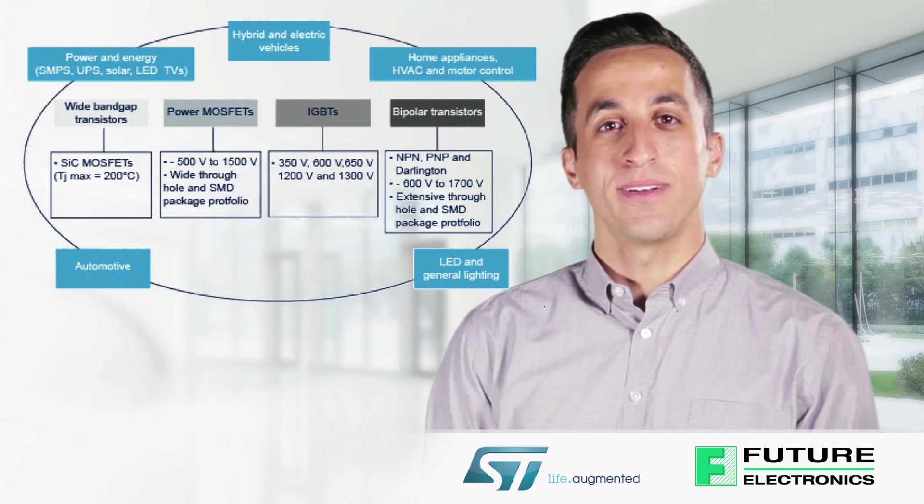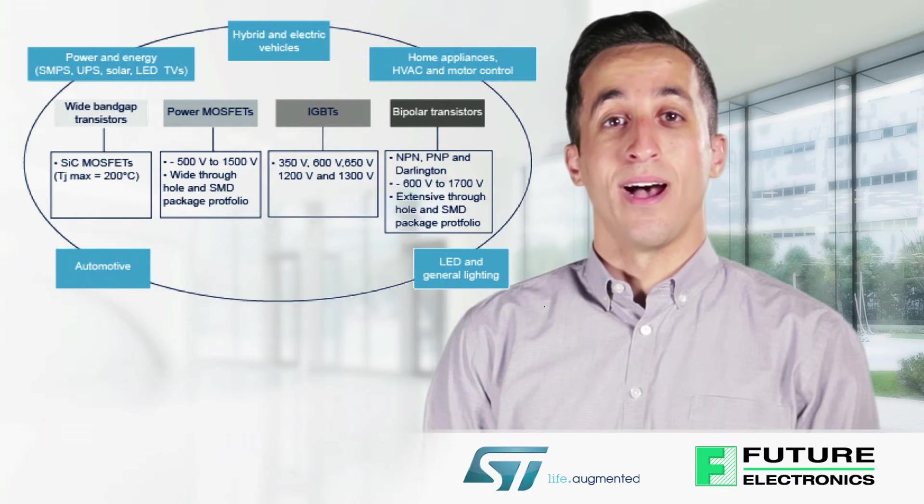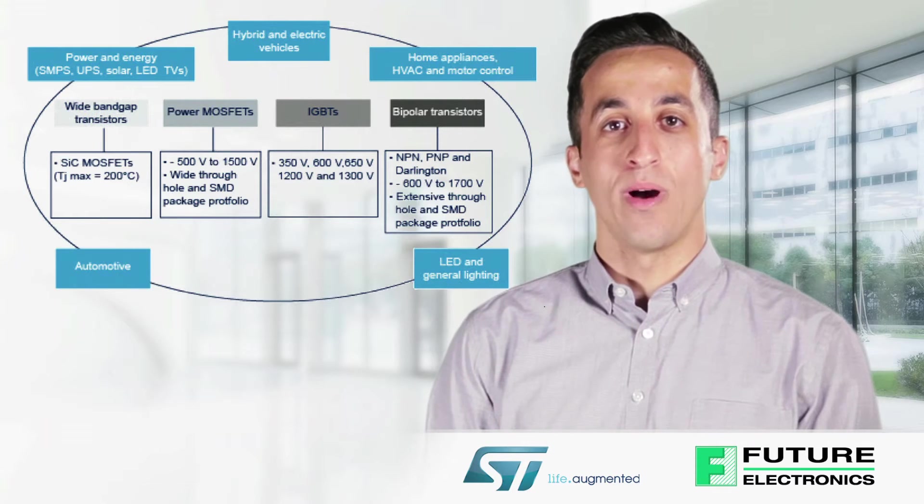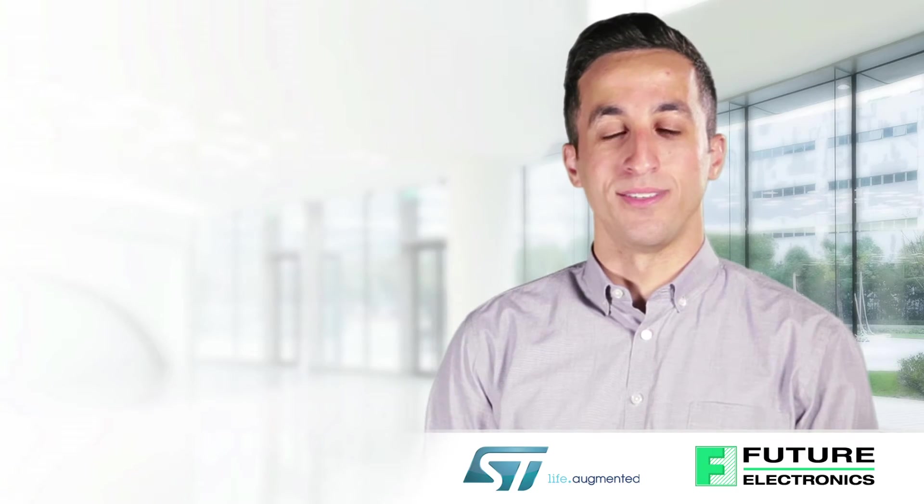Silicon carbide MOSFETs featuring the industry's highest temperature rating of 200 degrees Celsius, IGBTs with breakdown voltages ranging from 350 to 1300 volts, and a wide range of power bipolar transistors.